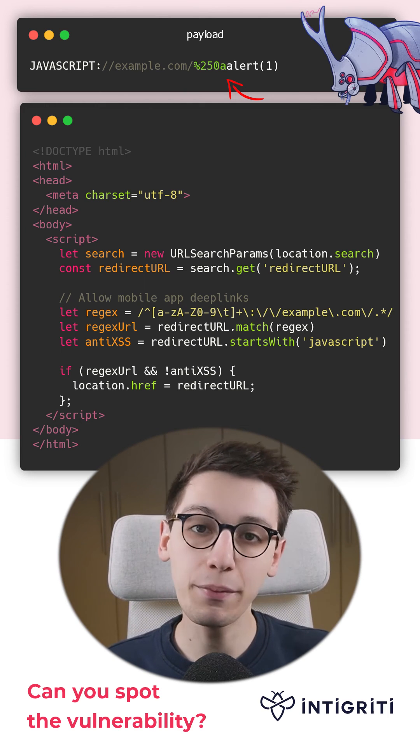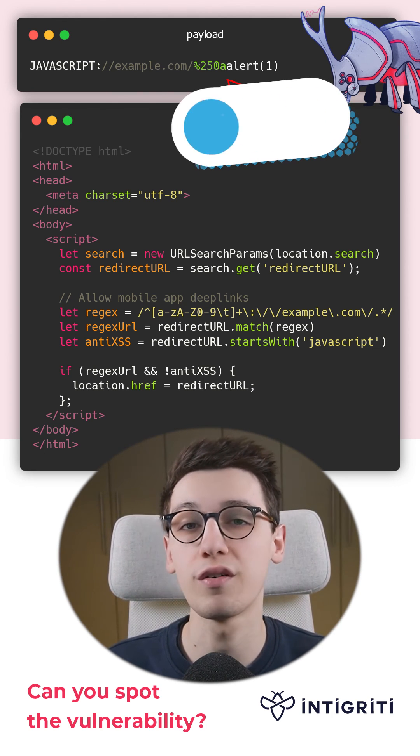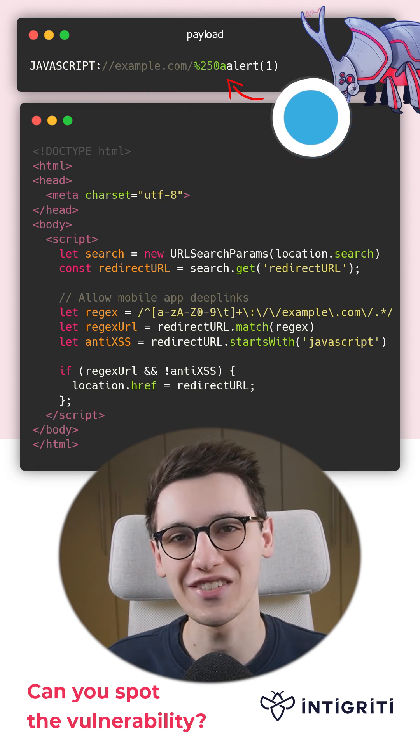If you want to dig deeper into this topic, check out the thread on our Twitter. And if you want us to make more of these vulnerable code snippets, be sure to like and follow us. That's all folks.